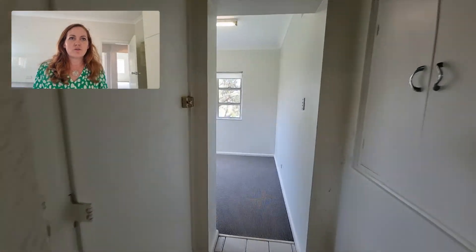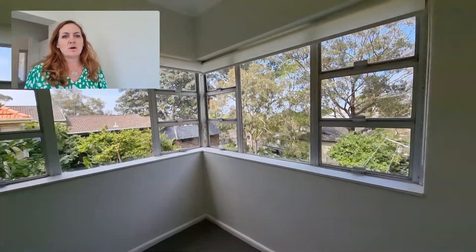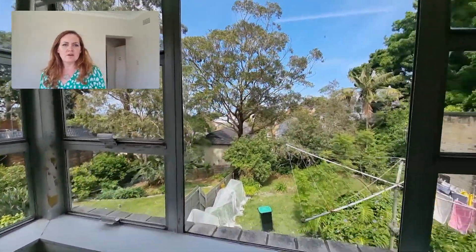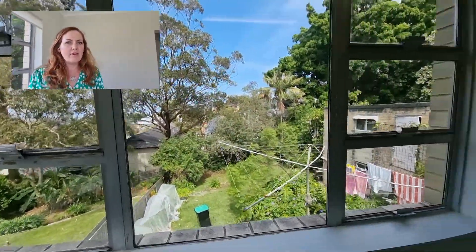There's also an additional study, and this room is actually big enough to set up as a bedroom as well if you'd like to. There's plenty of light in here, and you can see district views over there. It also looks into the common area backyard with clothesline, etc.